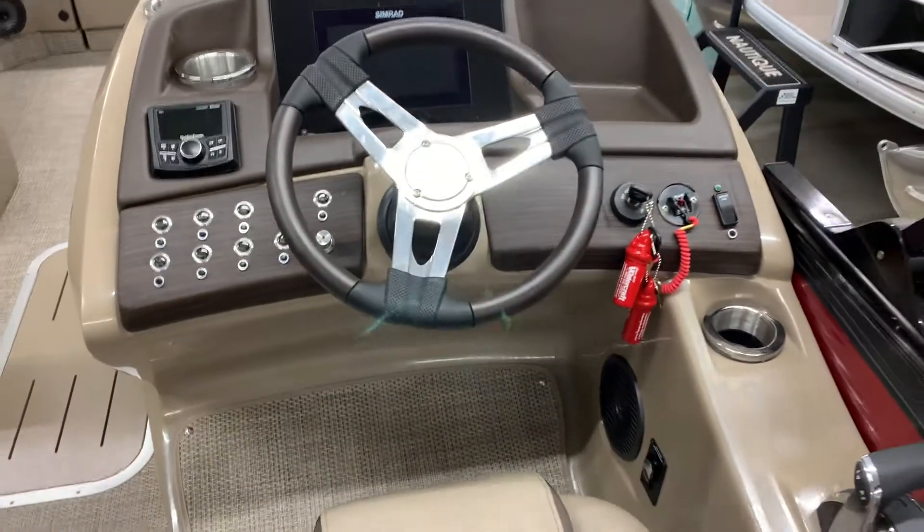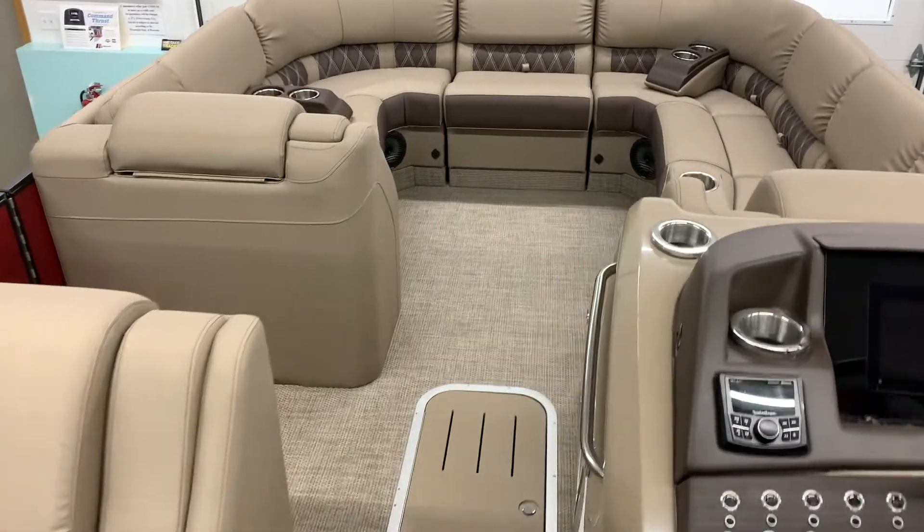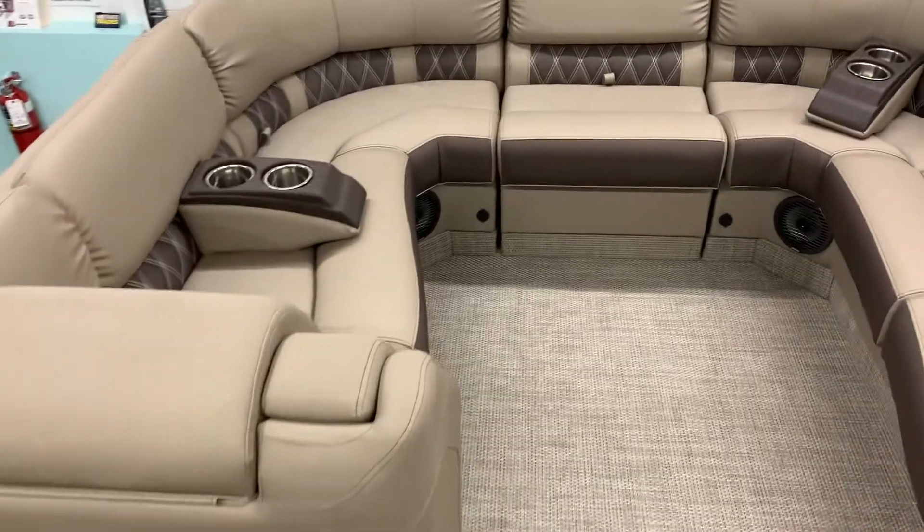Elevated helm, a bow gate seat, in-floor storage. The amenities go on and on.